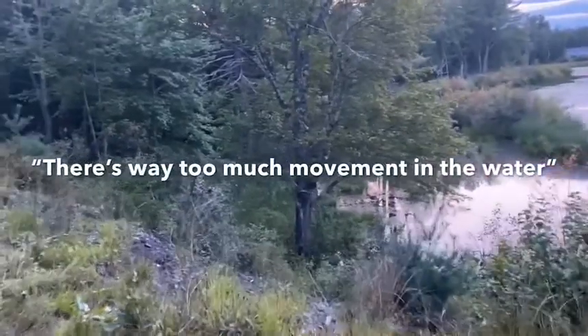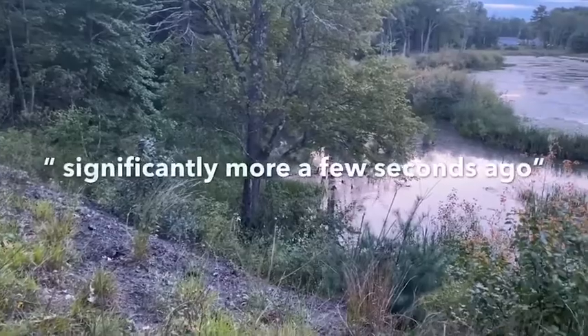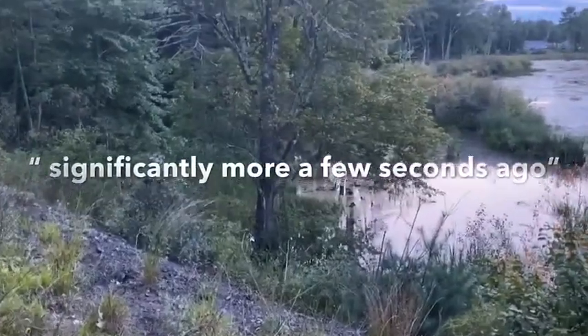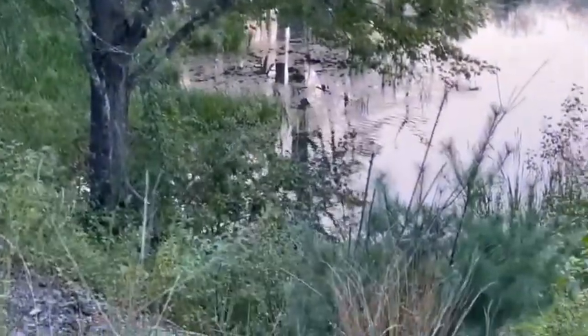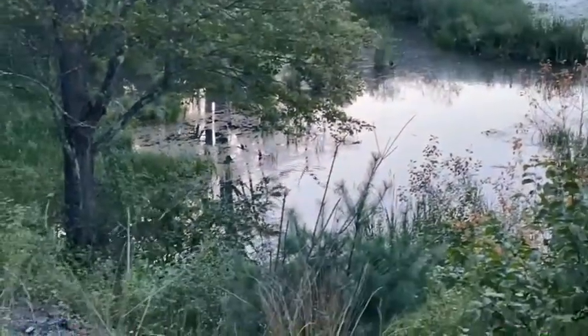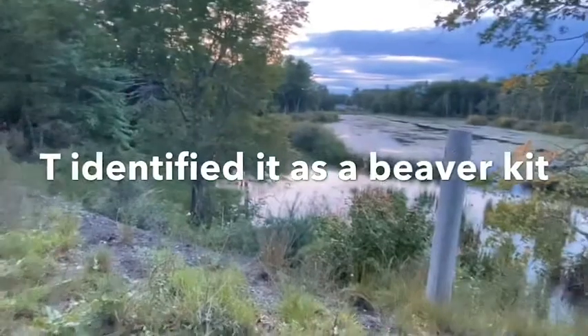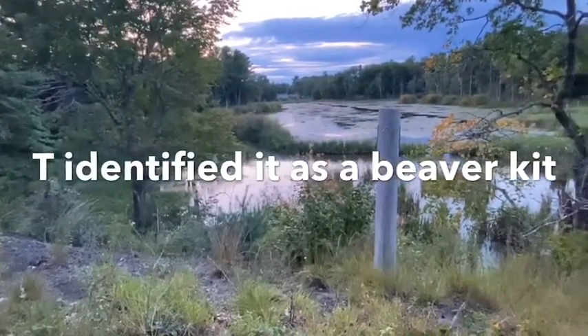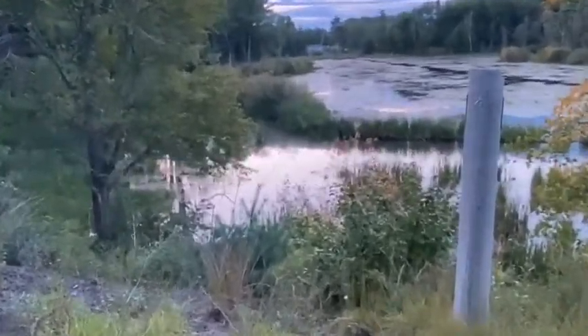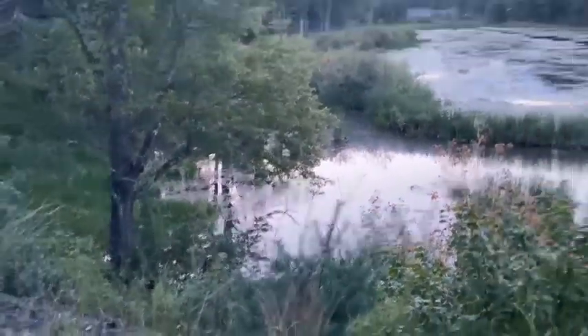There's way too much looking in the water — significantly more than two seconds ago. I saw that — I saw you, you saw me. Yeah, that's probably one of the kits. I know there's a den of them nearby.